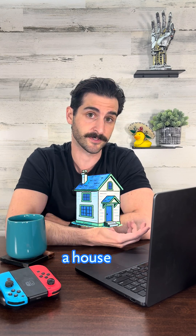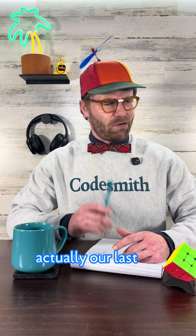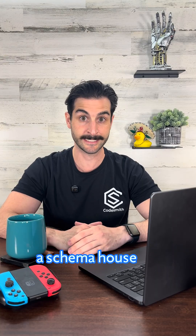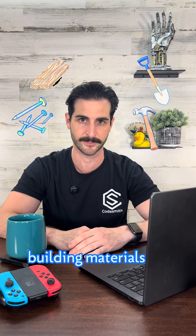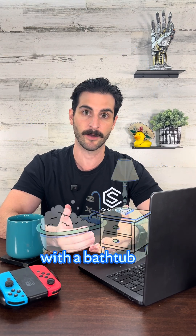Imagine you're building a house — actually, it's more like building a schema. Shut up, nerd! They don't know what a schema is! Actually, our last video was on databases, so I think they should know. Pretend you're building a schema house: JavaScript is like a box of unlabeled building materials. TypeScript labels everything, so you know what goes where, and you don't end up with a bathtub where your bed should be.